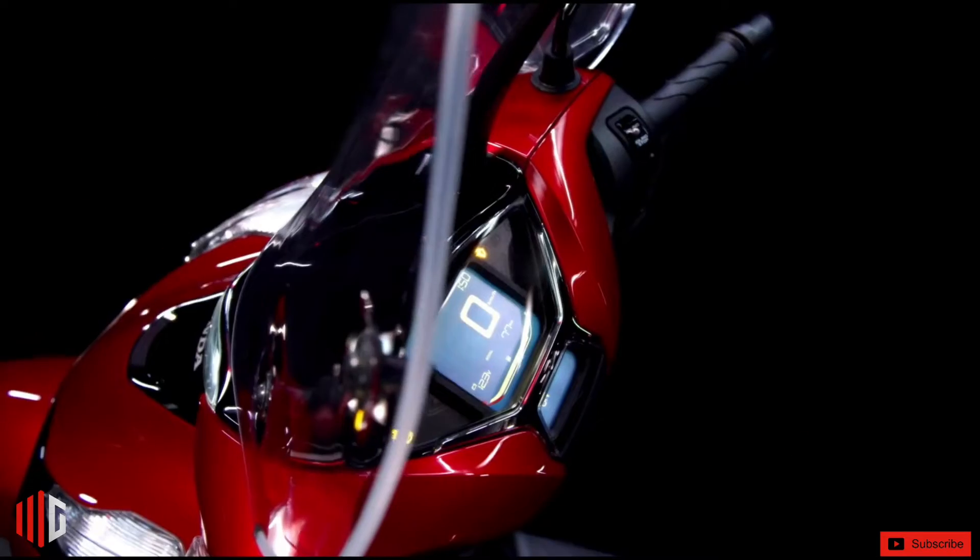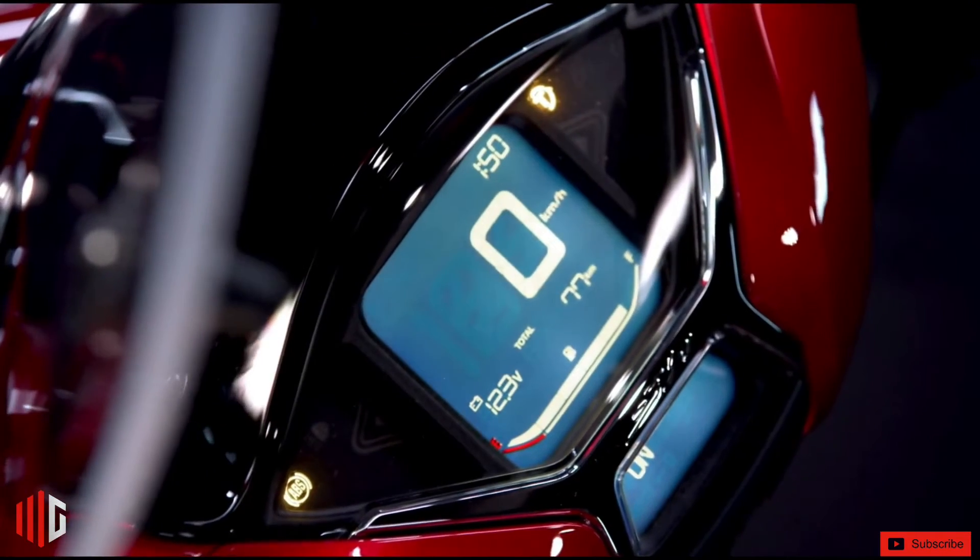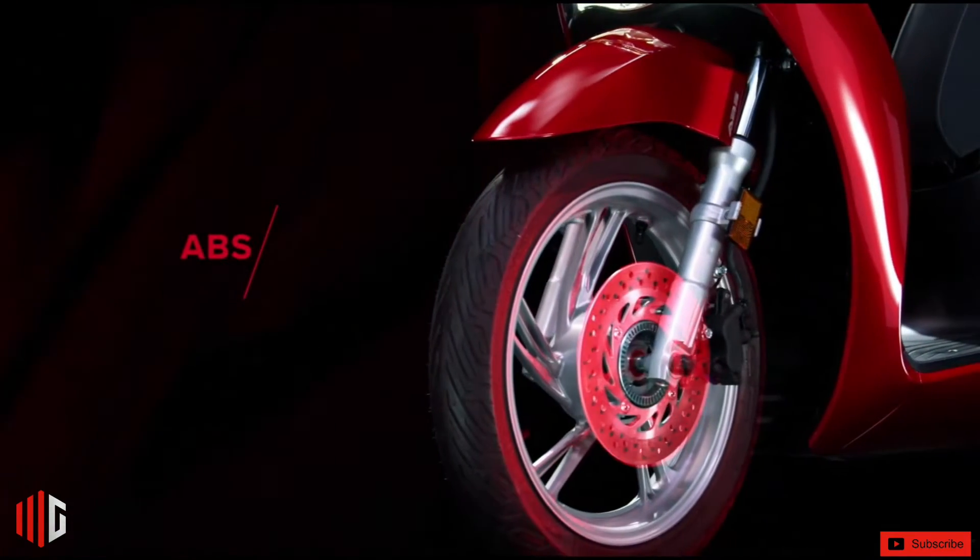The structure with the flat floor allows for a set of 16-inch wheels, greater suspension travel, and a riding position that makes riding easy and comfortable.